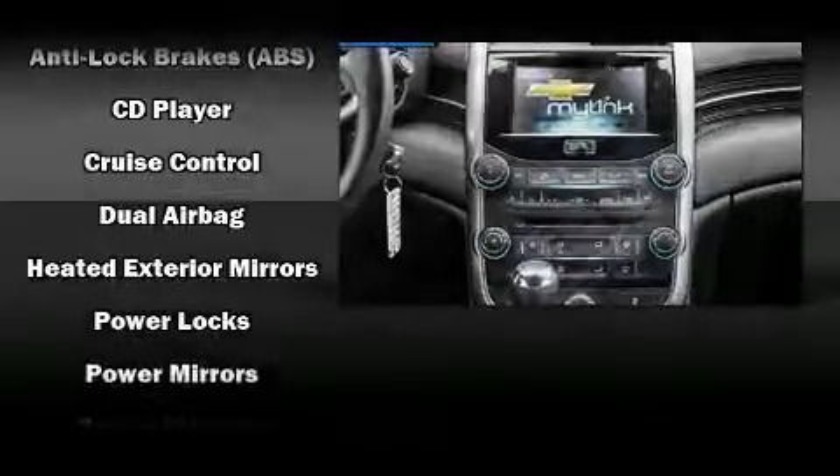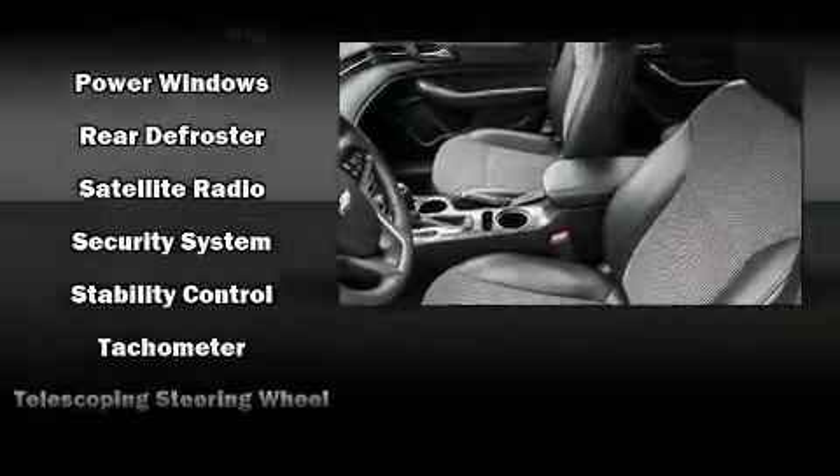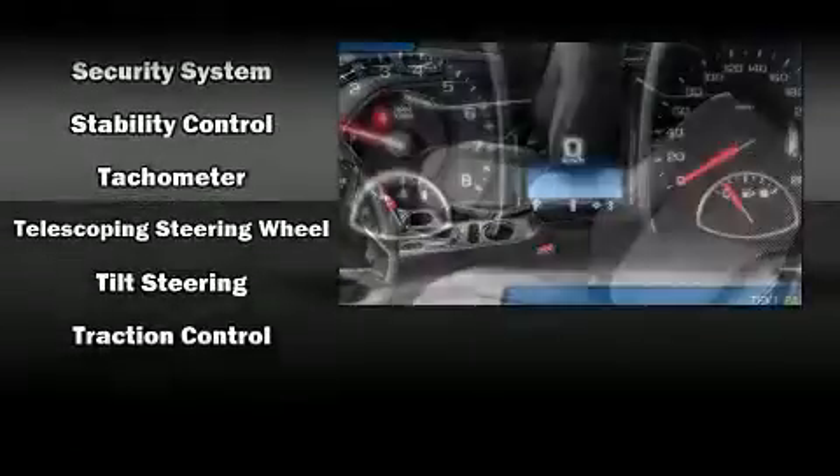For added security, Dynamic Stability Control supplements the drivetrain. This vehicle has achieved certified pre-owned status by passing Chevrolet's rigorous certification process.